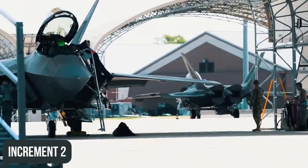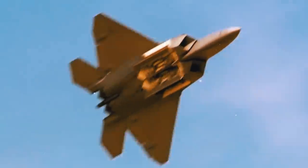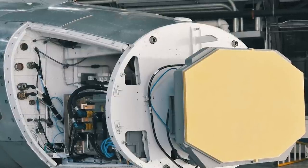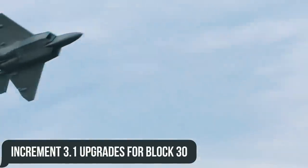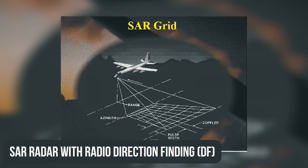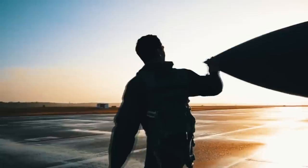Increment 2 was the first global modernization program. Since 2005, it has allowed all Block 20 and newer models to use JDAM. Just two years later, the advanced AN/APG-77V-1 radar was certified to include air-to-ground modes, followed by Increment 3.1 upgrades for Block 30 and later fighters, providing improved ground attack capabilities thanks to SAR — synthetic aperture radar — along with radio direction finding, electronic attack, and integration of small diameter bombs.